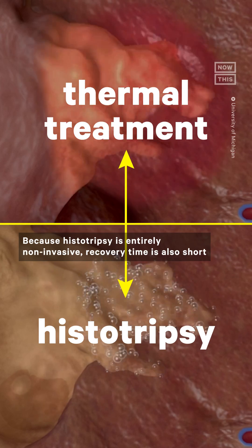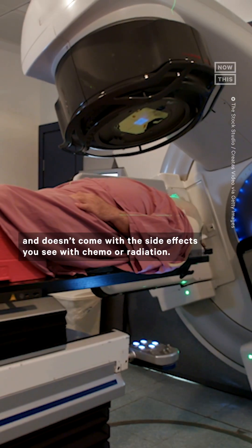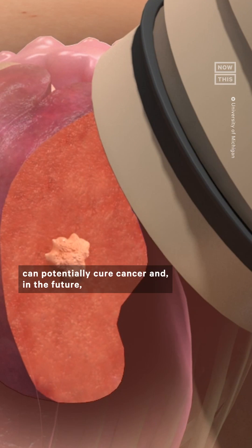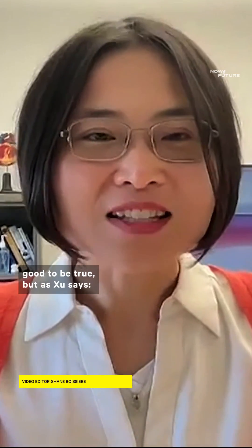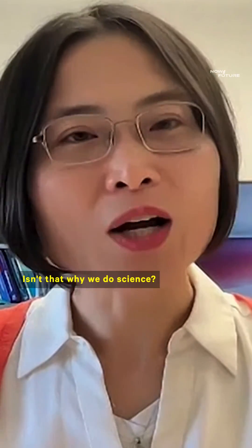Because histotripsy is entirely non-invasive, recovery time is also short and doesn't come with the side effects you see with chemo or radiation. So to sum up, a non-invasive sound-based treatment can potentially cure cancer and in the future might be able to cure other diseases as well, all without extreme side effects. It almost sounds too good to be true, but as she says, make the impossible possible — isn't that why we do science?